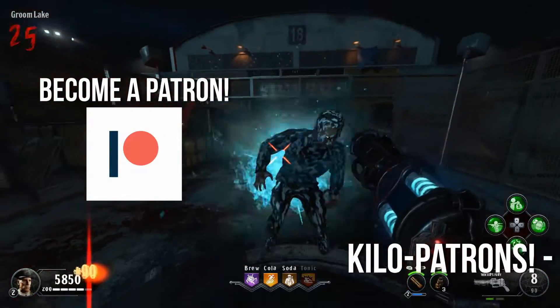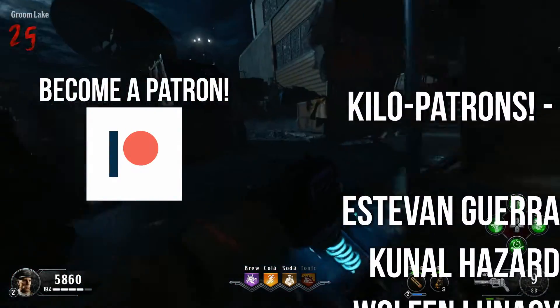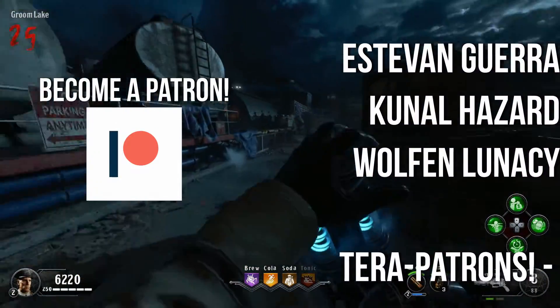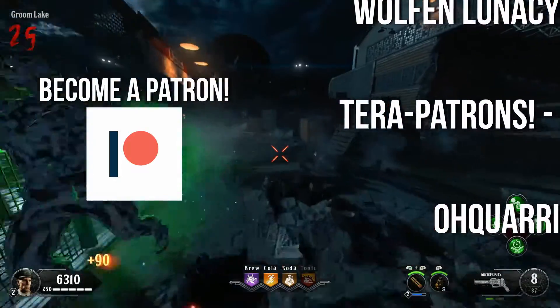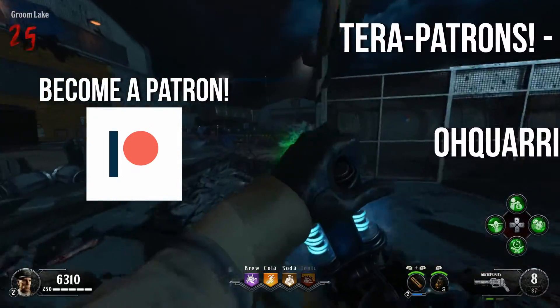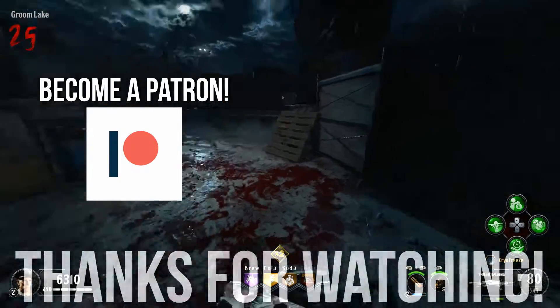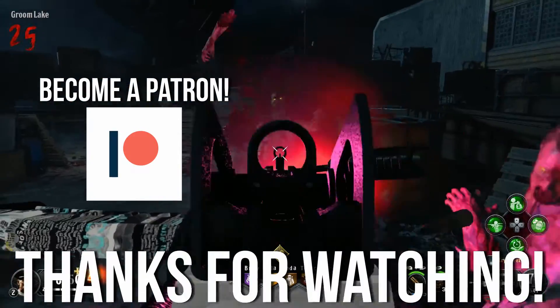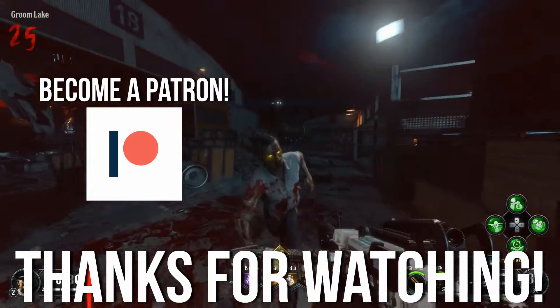Thank you for watching, and if you enjoyed, don't forget to leave a like and subscribe, and click the bell icon so you'll be notified about all our future uploads. Tell us — what do you think of the potential GTX 1650 Ti? Do you think that this card has a ton of potential, or do you think that it's got so many handicaps that it's going to have a tough time in the market? I can't wait to see what you have to say, and I hope you have a fantastic day. Thanks again for watching, and I'll catch you in the next video.